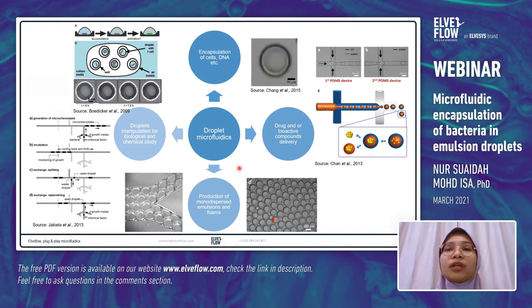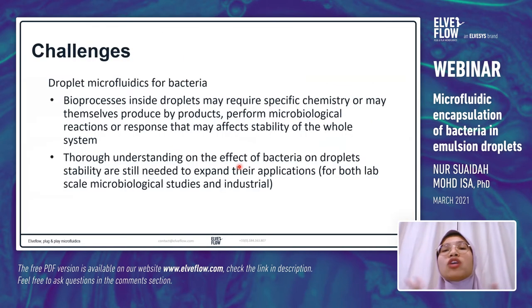We must also take note of the challenges of using droplet microfluidics for bacterial studies. When we encapsulate bacteria inside droplets, the bioprocesses inside may require specific chemistry, and bacteria may produce byproducts and perform microbiological reactions such as biofilm formation. These changes will eventually affect the stability of the whole system. Therefore, a thorough understanding of the effect of bacteria on droplet stability is still needed to expand their applications — and this is what our study is about.